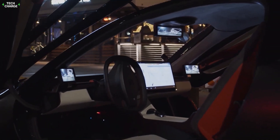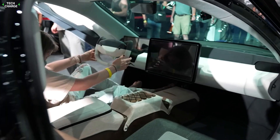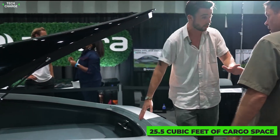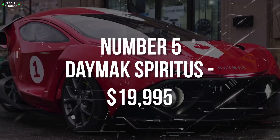Besides impressive technological achievements, the Aptera Gama will also be very practical, with a fully-equipped cabin that accommodates two adults with ease and offers quite an impressive 25.5 cubic feet of cargo space. Base models are expected to go around $25,900.